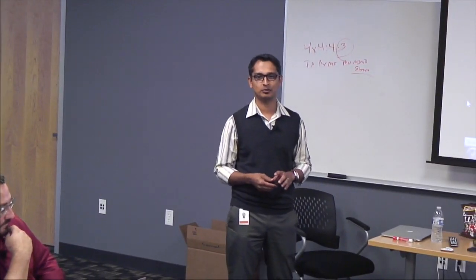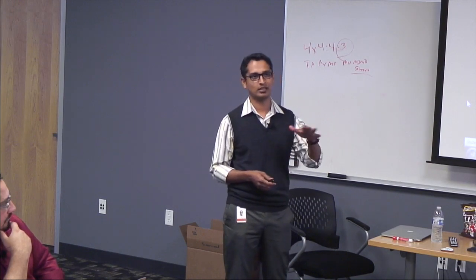I'm David Baldwin, on the team of product management that covers software, cloud, and services.